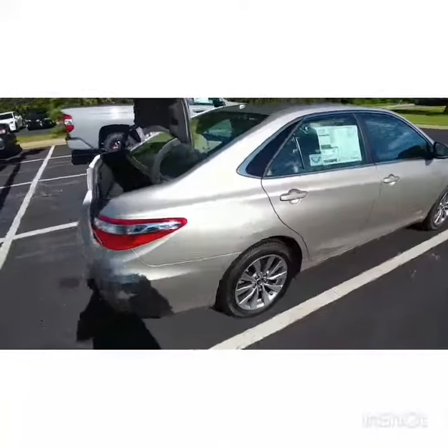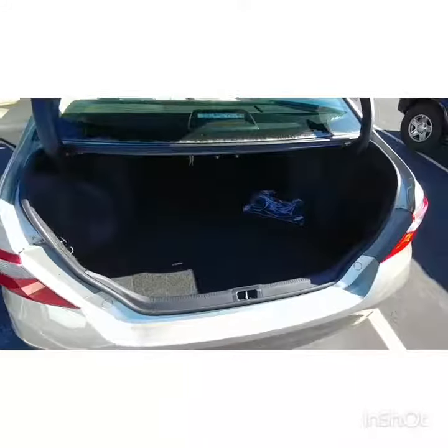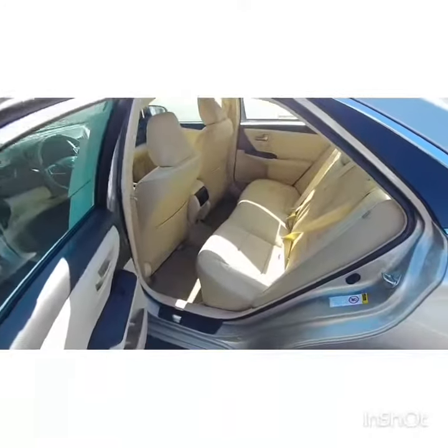It is beige in color with a matching beige and black leather interior. You have a very spacious trunk here, and a very spacious back seat that does have heat and air conditioning.